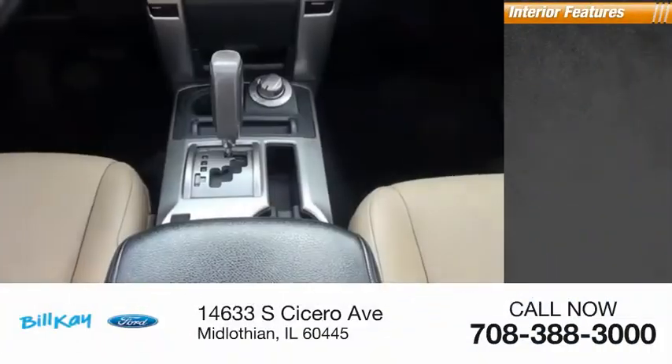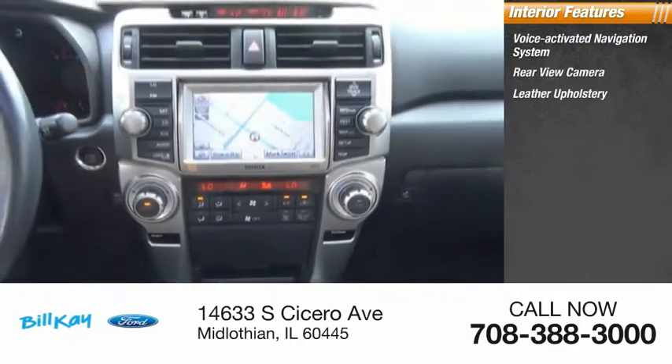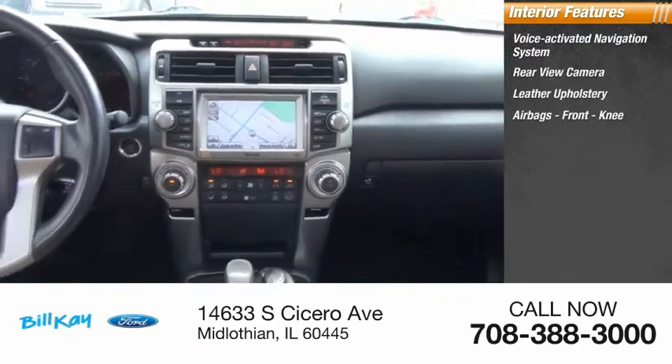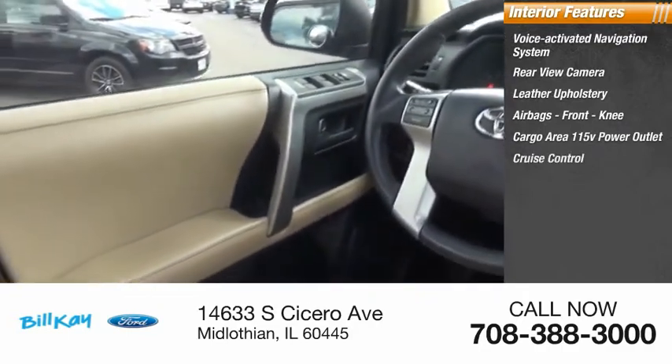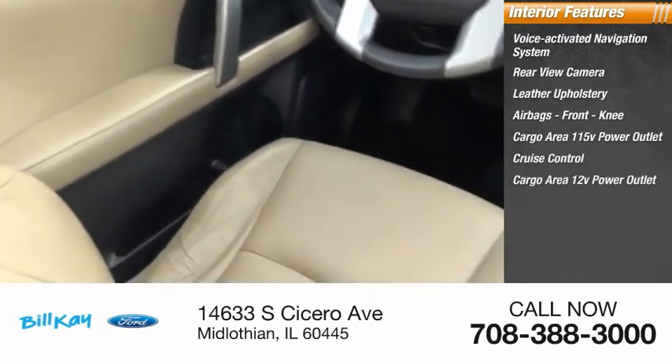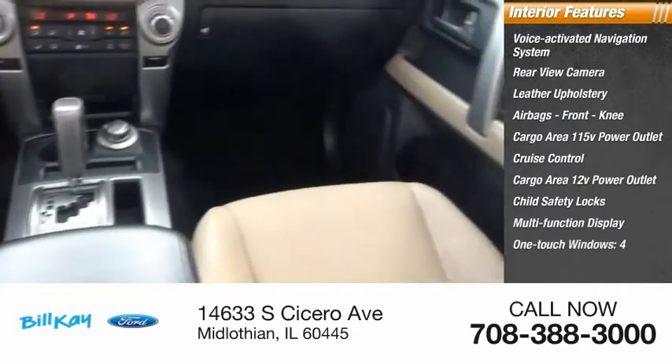Inside you'll find a voice activated navigation system, rear view camera, leather upholstery, airbags, front knee airbag, cargo area 115-volt power outlet, cruise control, cargo area 12-volt power outlet, child safety locks, multi-function display, and one-touch windows.